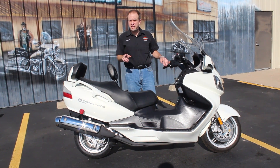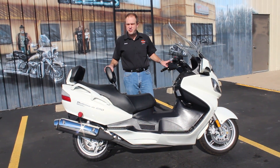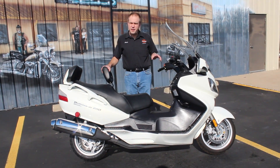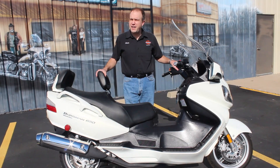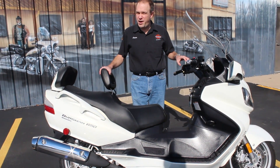It's a Bergman 650 — but not just any 650. It is an executive. So what does that mean for us here? 648cc engine, liquid cooled and fuel injected, fully automatic transmission on it, anti-lock brakes on the executive.